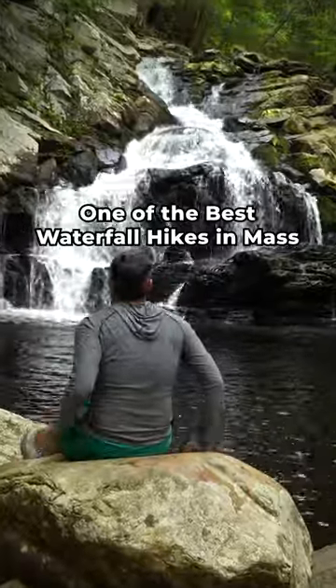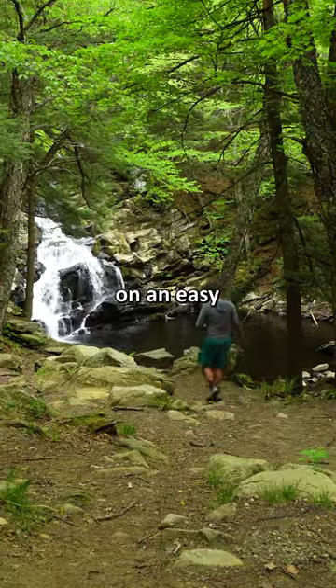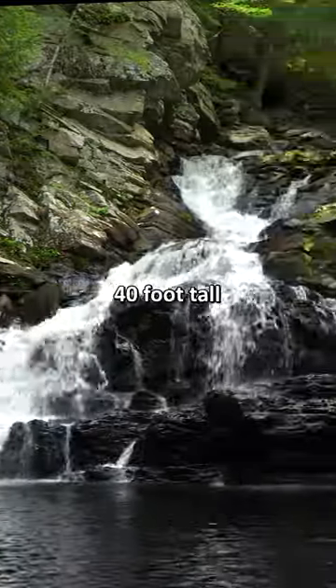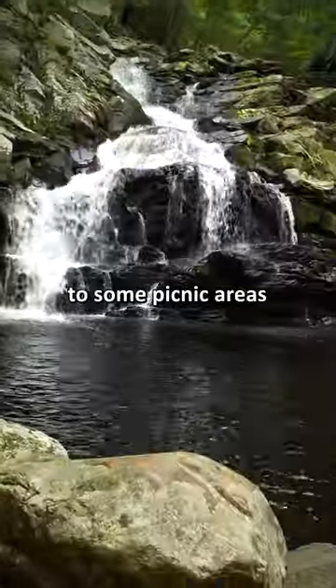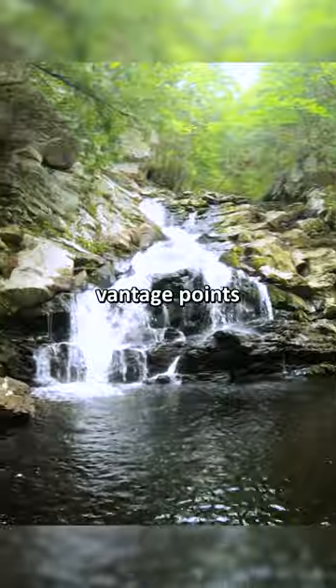This is one of the best waterfall hikes in Massachusetts. It's called Wakona Falls, and you'll find it on an easy 0.25 mile long hike near Dalton. The waterfall is a 40 foot tall cascade right next to some picnic areas with plenty of cascading water flow and vantage points. And that's why...